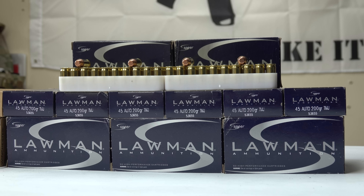Now we're looking at the Lawman .45 ACP ammunition. Typically in a full metal jacket — though this one is actually a total metal jacket — I usually buy the 230 grain, but this time I went with the 200 grain. Lawman ammunition, from what I've been told and read, is really good ammunition.